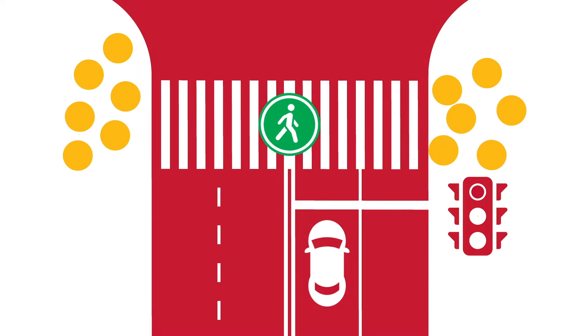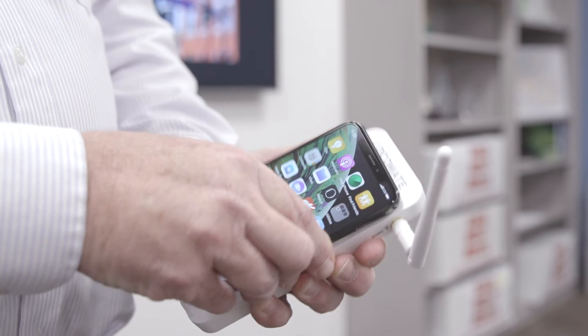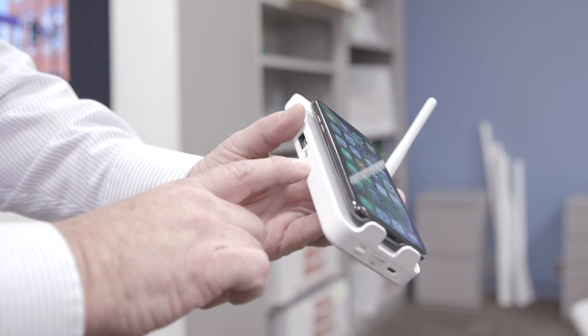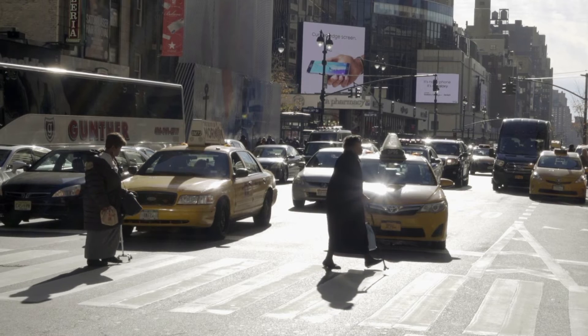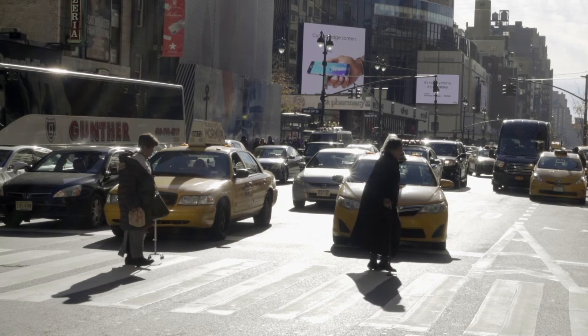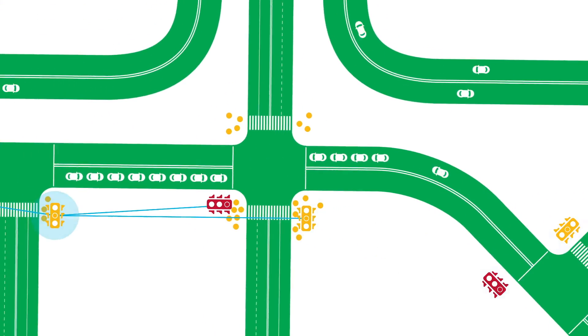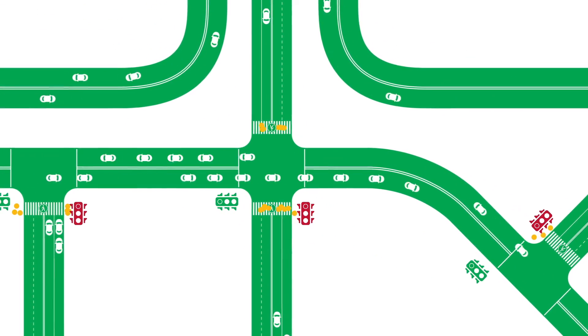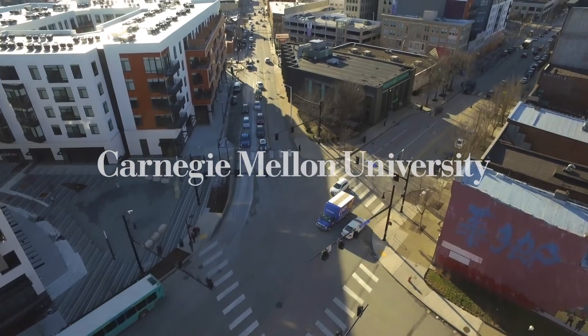We can think about strategies like moving people rather than individual vehicles. We're looking now at developing a mobile app for pedestrians with disabilities that will allow them to communicate directly with the intersection to ensure their safe crossing. Imagine a world where all vehicles are connected and talking with the intersection, maybe even pedestrians as well. Future mobility is going to be a function of all those ideas and technologies working together.